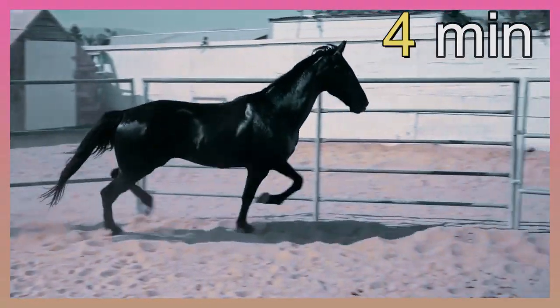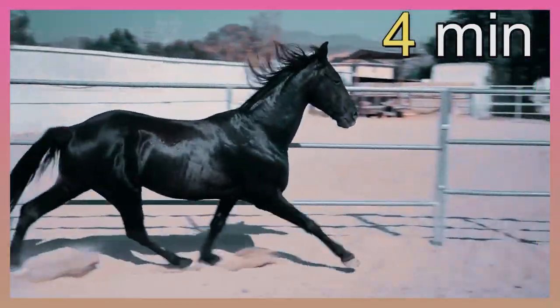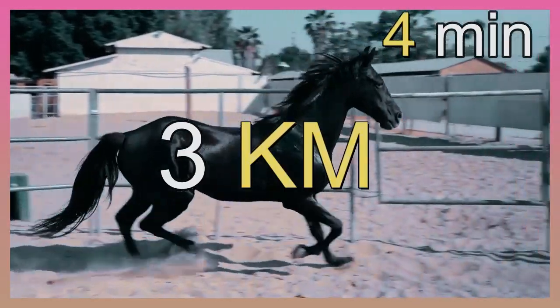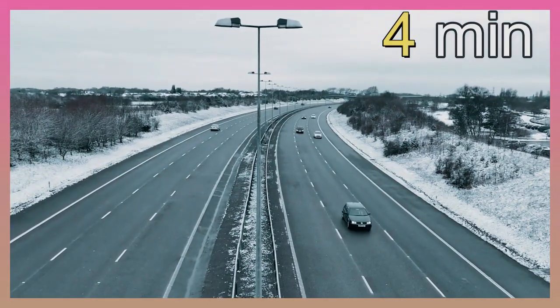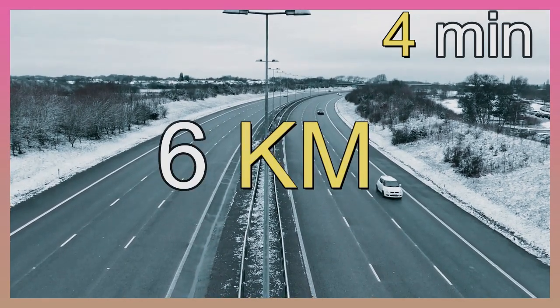Horses are even faster. They can run up and down 15 soccer fields, or about 3 kilometers, in 4 minutes. A car on the highway can go twice as fast as the horses, or about 6 kilometers, in 4 minutes.